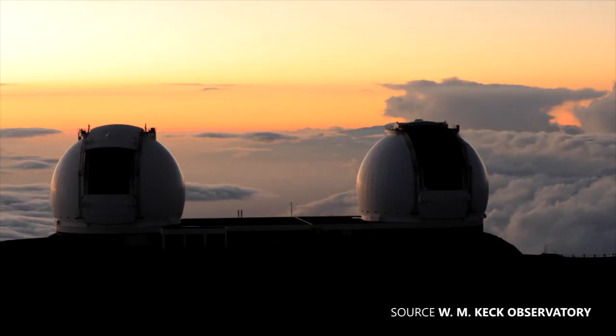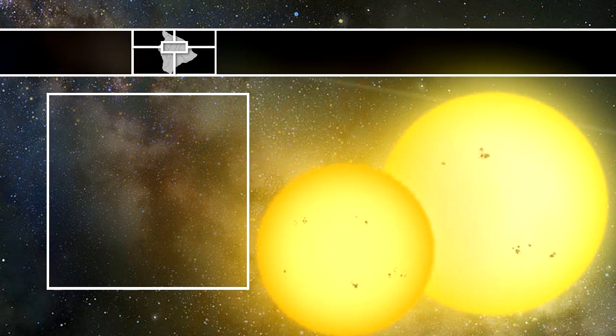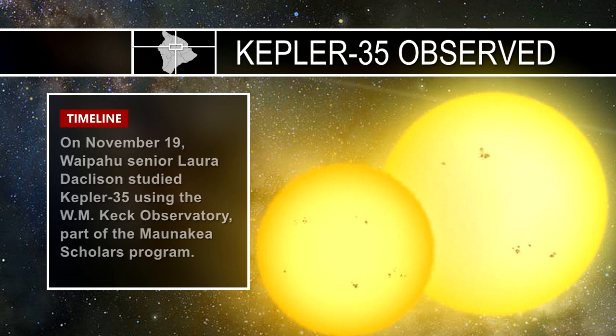An Oahu high school student recently used a telescope on Mauna Kea to observe a distant planet with two suns. On November 19th, Waipahu senior Laura Dachlason studied Kepler 35 using the W.M. Keck Observatory, part of the Mauna Kea Scholars program.